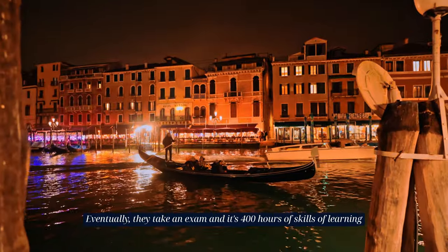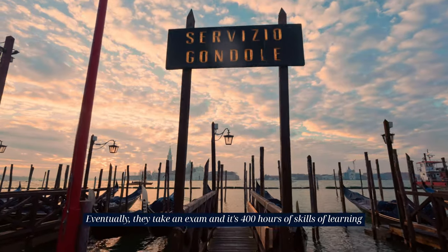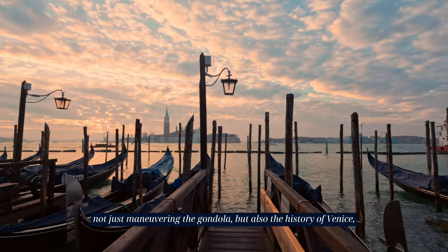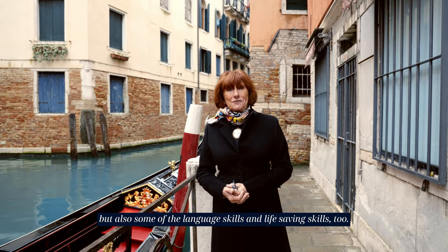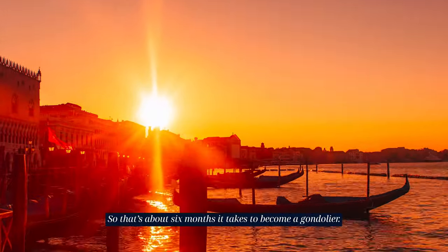Eventually they take an exam — it's 400 hours of skills of learning, not just maneuvering the gondola but also the history of Venice, language skills, and life-saving skills too. That's about six months it takes to become a gondolier.